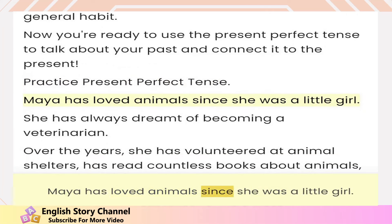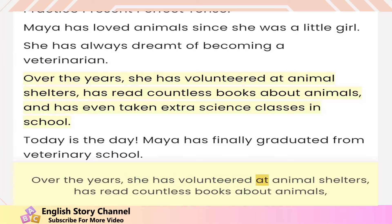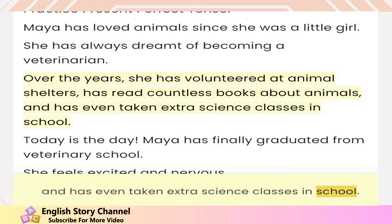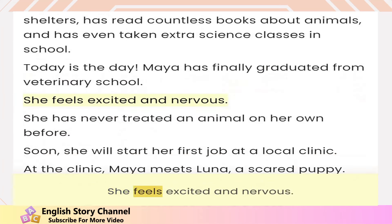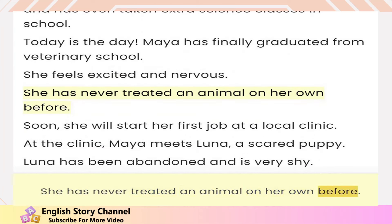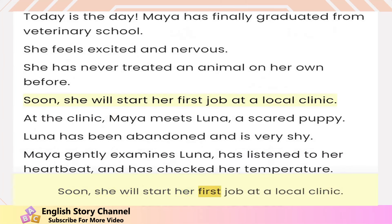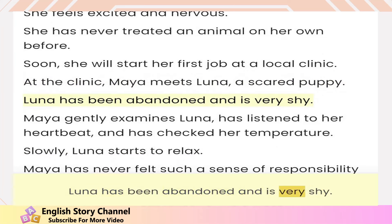Maya has loved animals since she was a little girl. She has always dreamt of becoming a veterinarian. Over the years, she has volunteered at animal shelters, has read countless books about animals, and has even taken extra science classes in school. Today is the day — Maya has finally graduated from veterinary school. She feels excited and nervous. She has never treated an animal on her own before. Soon she will start her first job at a local clinic. At the clinic, Maya meets Luna, a scared puppy. Luna has been abandoned and is very shy.